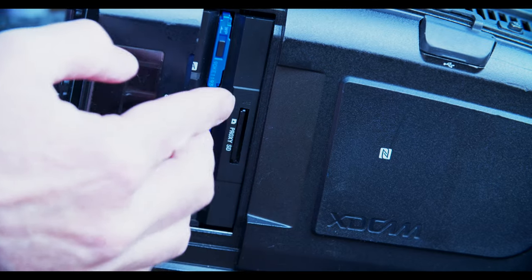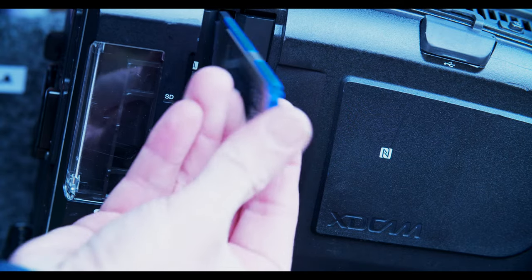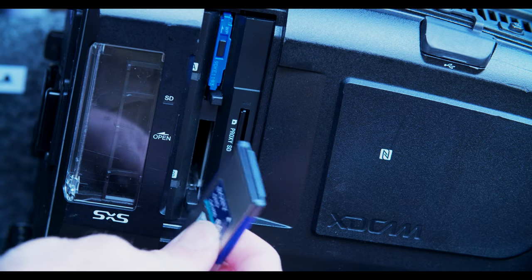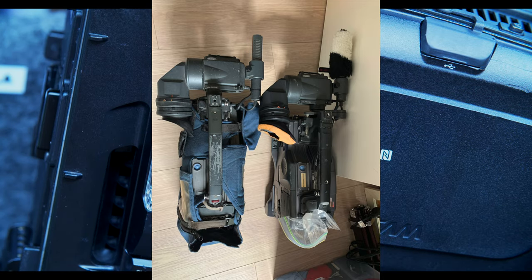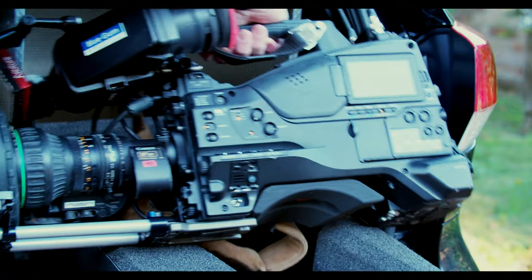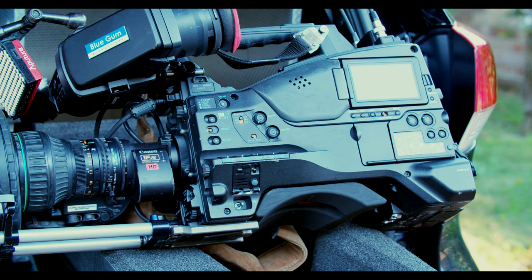Over the years there have been many different recording formats. This is a card type called an SxS card, which is pretty much like an old computer PCMCIA card. Previously we used SX tape, DigiBeta, and a whole lot of other tape formats — both analog and digital. Even in these cameras we're still shooting 1080, not 4K; there are other cameras that do 4K using a different type of card.